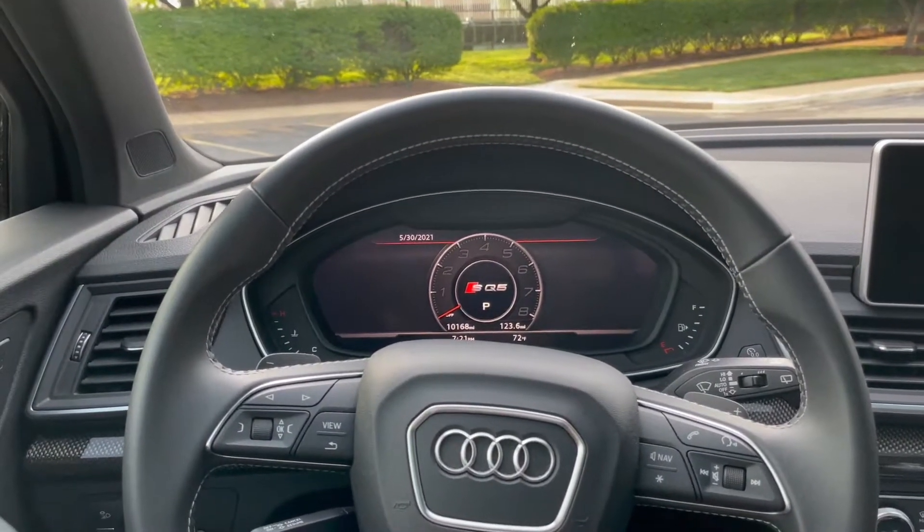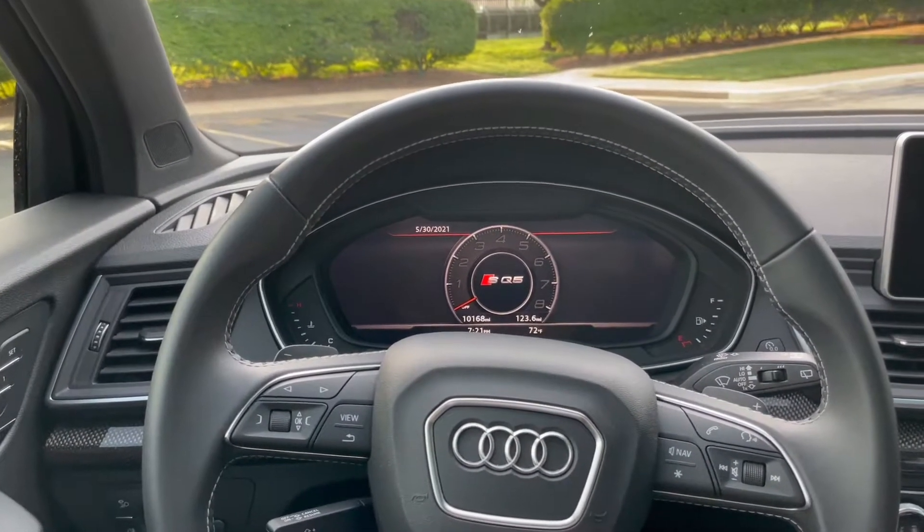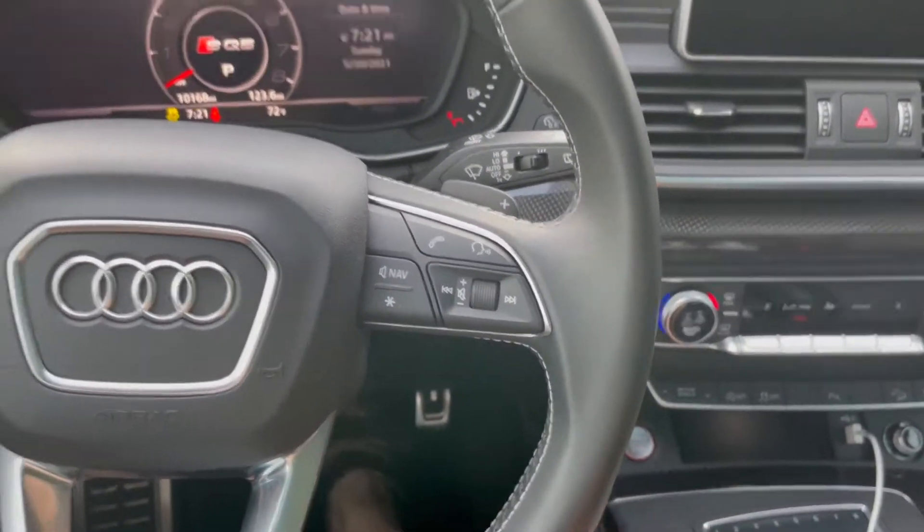Before we dive into the interior, I wanted to show you what a cold start sounds like and also what revving the engine sounds like. Spoiler alert: it sounds really, really good. Foot on the brake and the start-stop button is right there.